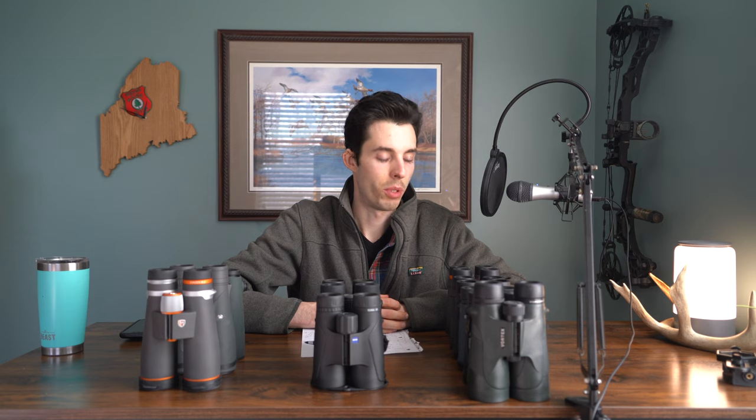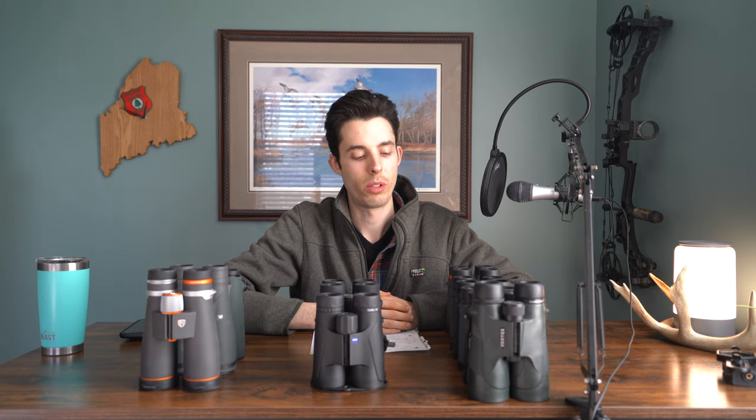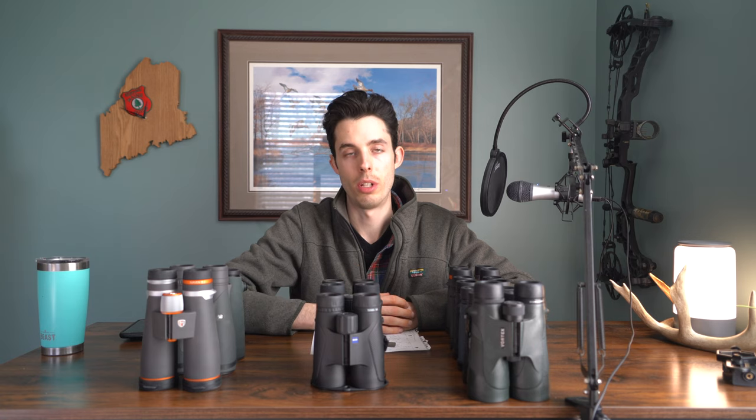A 10x42 can see better in low light than a 10x50 if the glass quality is really good. That exit pupil calculation determines low-light potential with all things equal. But with more expensive glass, light passes through much more easily than with lower-end binoculars, reducing deflection so more light reaches your eye. That's really where binoculars get more expensive — the process of making glass clearer. You'll notice many binoculars have ED, HD, or UHD in their title, indicating glass quality. Better glass means more light reaching your eye and better low-light performance.